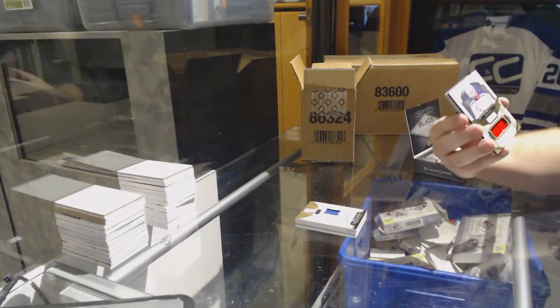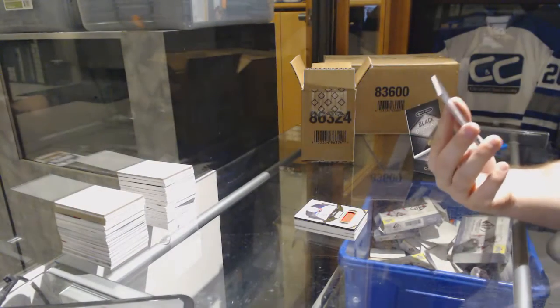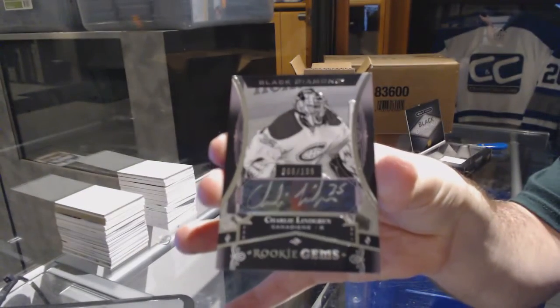For the Rangers, number 149, Rick Nash — base jersey. And we've got a Rookie Gems Auto to 199 for the Canadiens, Charlie Lindgren.